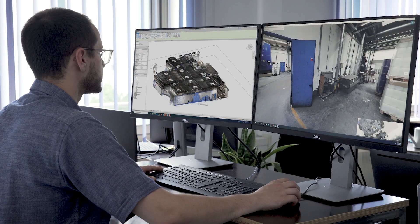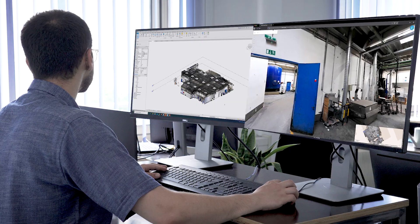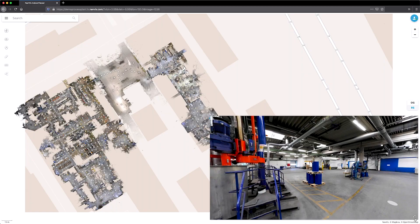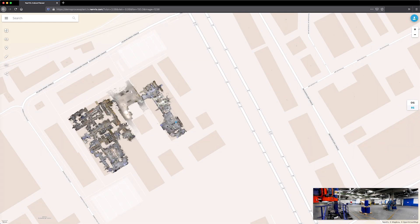Connect your Autodesk Revit BIM models to Navis reality capture technology for faster as-built BIM verification. With Navis IndoorViewer 3D visualization software, you can scale your scanning services with a new kind of building documentation for your customers. Turn laser scan data into basic building models displayed in browser as 360-degree walkthroughs, point clouds, and floor plans.